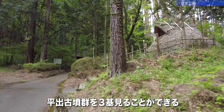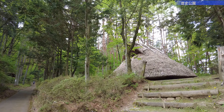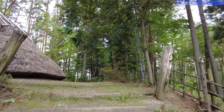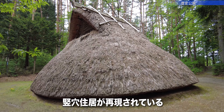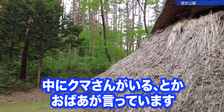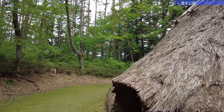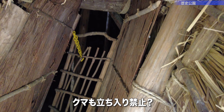では歴史公園の方へ歩いていこうと思います。3基見ることができるそうです。Now we'll walk toward the historical park, where we can apparently see three burial mounds. クマ出没注意。マジか。Bear warning sign! Seriously? 中にクマさんがいるとか、おばあが言っています。It seems there might be a bear inside, according to grandma. 立ち入り禁止になっているようです。Some areas are off-limits.